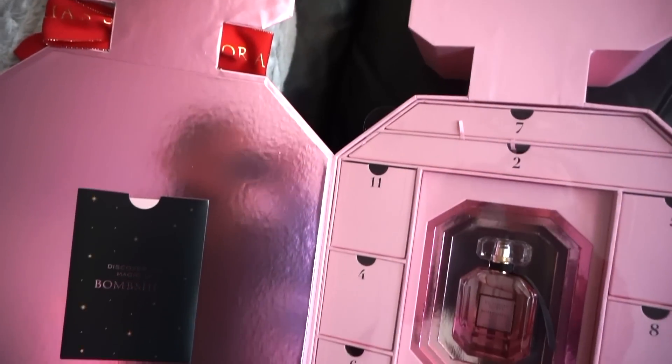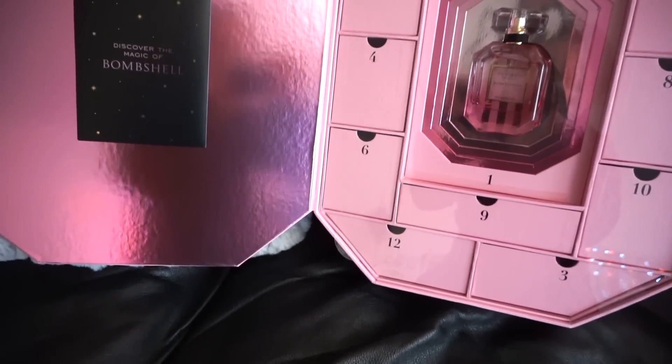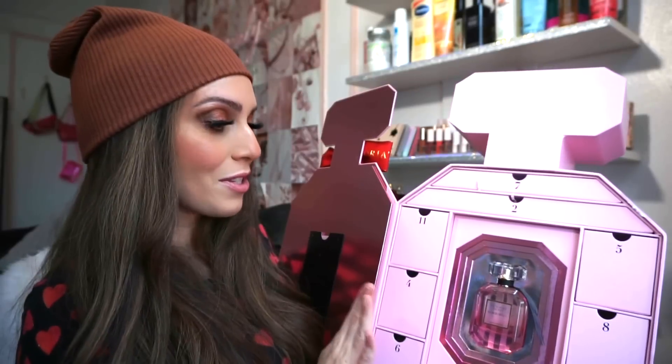I've been really getting into Victoria's Secret goods. I have this pajama and a black robe that's currently on sale for $40 — I'll leave the link below. One of you guys told me to try the Victoria's Secret advent calendar, and I love their perfumes and body creams. This is the ultimate Bombshell collection, which I personally love. It smells just like high school — I used to always go to the Herald Square Victoria's Secret.